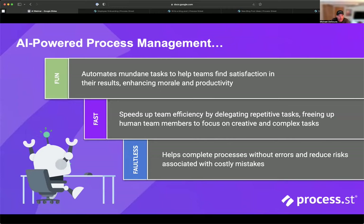With AI-powered process management — fun means automating those mundane tasks and helping the team get satisfaction in the results they get, enhancing morale and productivity. Fast means handing it off to a machine, delegating tasks to a non-human member, letting AI run and help that workflow complete with the results you're expecting. And faultless means helping processes execute without errors and reducing overall risk. Some of our customers use Process Street exclusively for managing things like compliance, because some of those risks can be really costly. We want to make sure our application of AI continues to add that value.